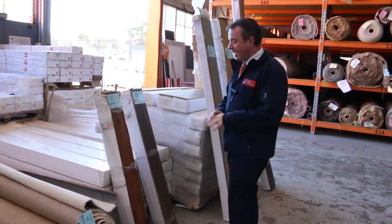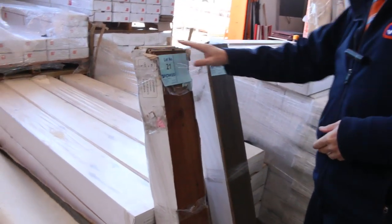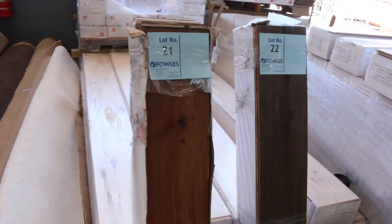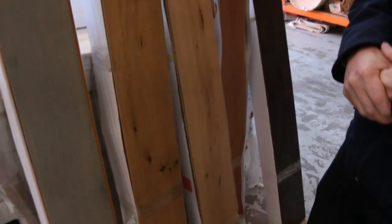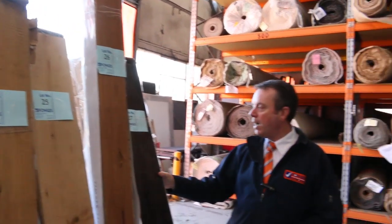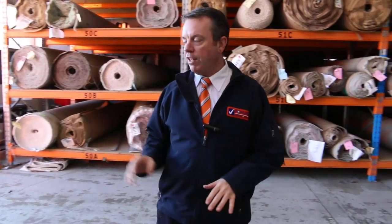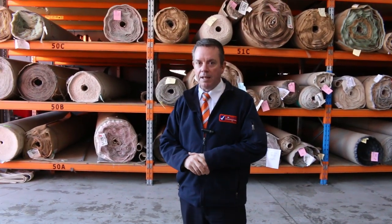Moving on to timber now. We've got some engineered boards — short boards and nice long boards. Some good natural colours here, and a couple of nice darker colours especially around this side. These boards normally retail at around about $80 to $90 a square metre. We're looking to get around about $35. Awesome buying.